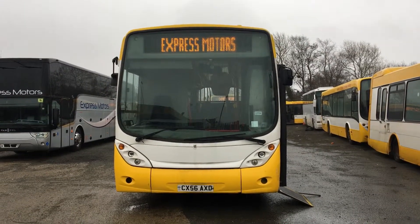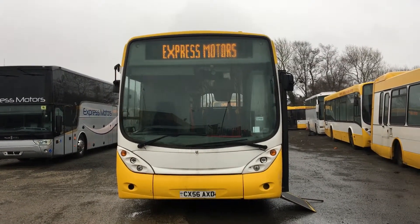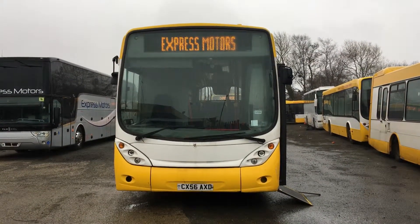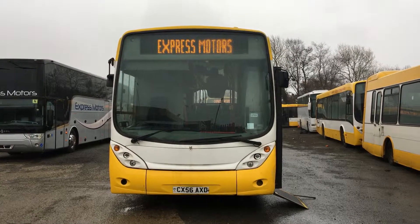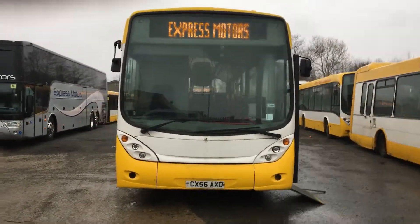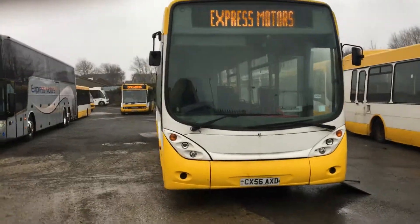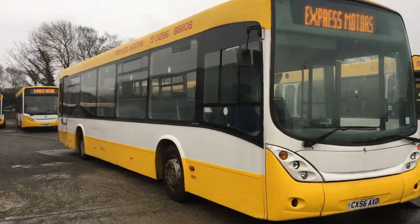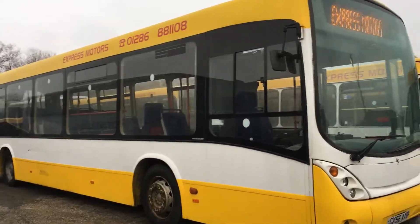Here we have something that until today I didn't even realise existed: a MAN Marco Polo Vialli 42-seat DDA compliant service bus. This vehicle is a 2006 model, currently being operated by Express Motors of Carnarvon, North Wales.